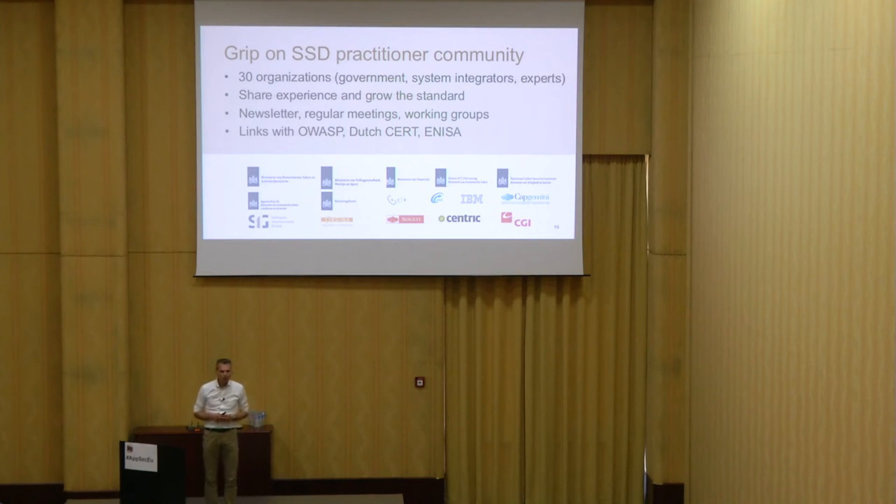About the community: we're talking about 30 organizations in the Netherlands — governments, system integrators, experts. The Software Improvement Group is one of them. They share experience, grow the standards together, work on requirements, and share new ideas. There's a newsletter and regular meetings like mini-conferences. Working groups focus on mobile requirements, privacy, and testing strategies: given these requirements, what are your test strategies? And in what situations, based on the risks, do you apply which verification strategy? There are also links with OWASP, the Dutch NCSC, and ENISA.